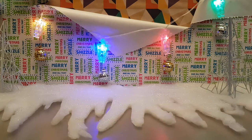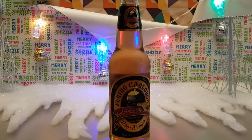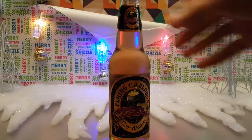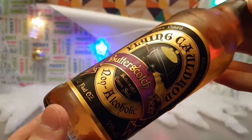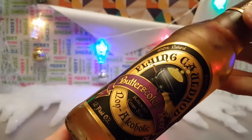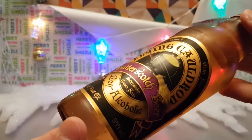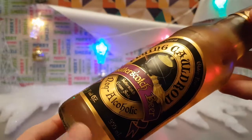Now it's time for a wee drinky poos — and by drinky poos I mean this. This is Flying Cauldron butterscotch beer, non-alcoholic. So obviously they're running on the coattails of Harry Potter butterbeer, but they can't quite because they don't have a license, so they're trying to do what they can.